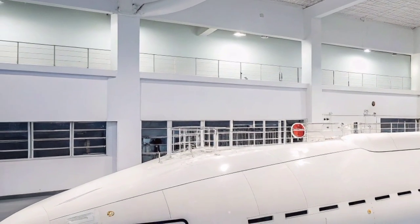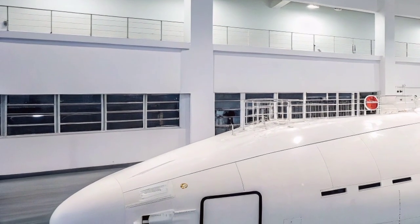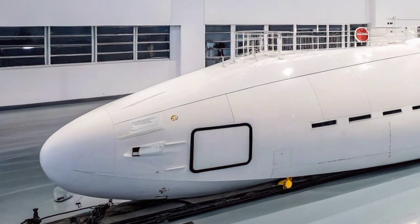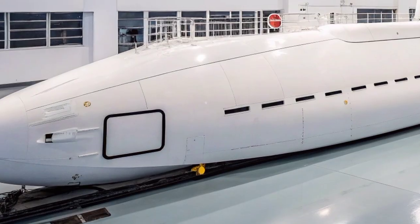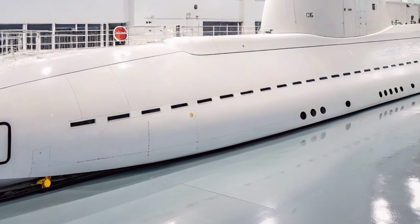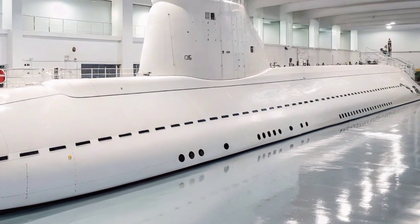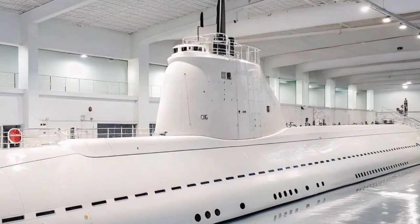These missiles are launched through the submarine's vertical launch tubes, which were previously missile silos for Tridents. The remaining converted tubes are used for storing equipment, unmanned underwater vehicles, and special operations gear. This massive payload gives the USS Florida the ability to conduct sustained precision strikes against land-based targets from hidden positions beneath the sea, providing a powerful first strike or retaliatory capability in regional conflicts.